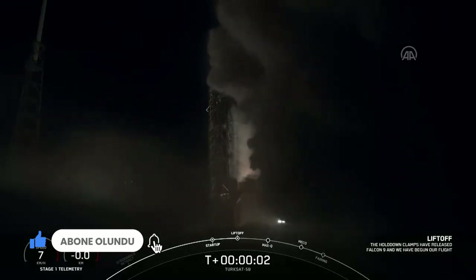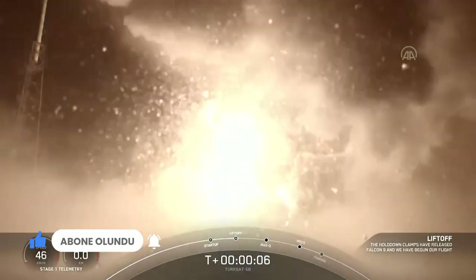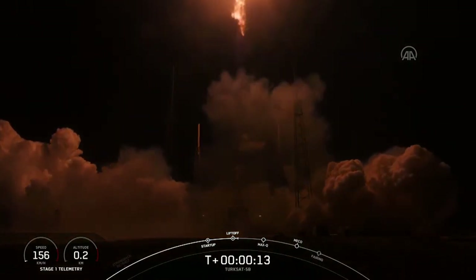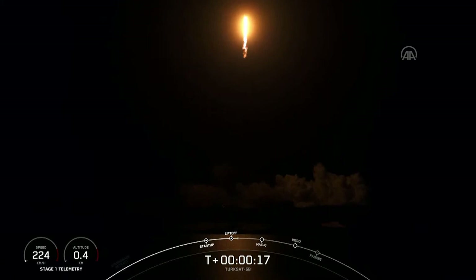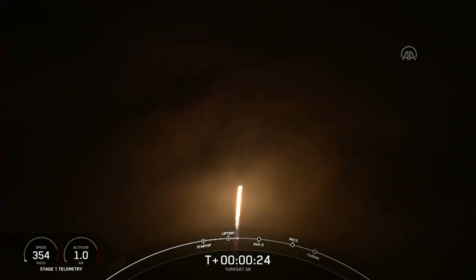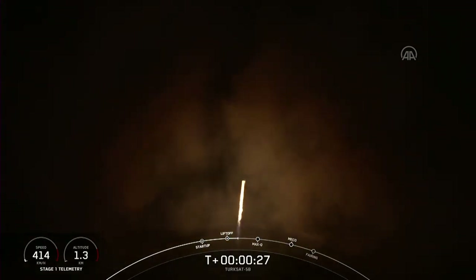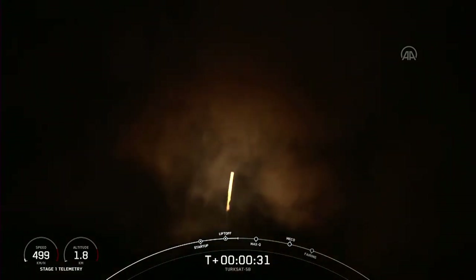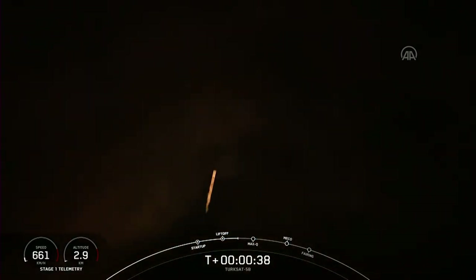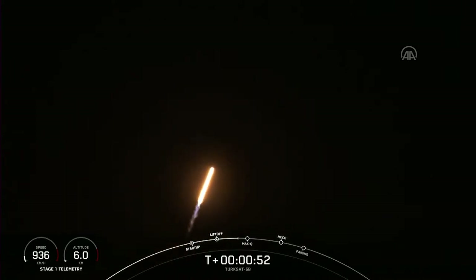Ignition. And liftoff. Falcon 9 has successfully lifted off from SLC-40 at Cape Canaveral Space Force Station, carrying the Turksat 5B satellite to geosynchronous transfer orbit. We've throttled down in preparation for maximum dynamic pressure.